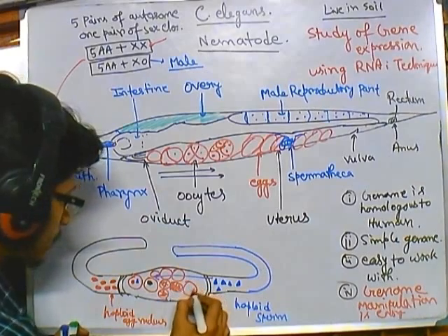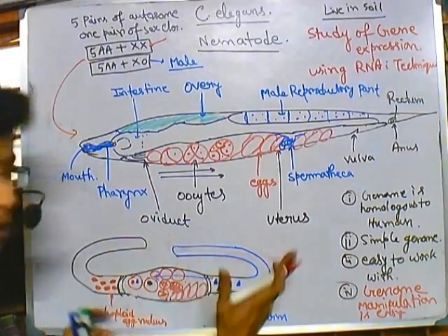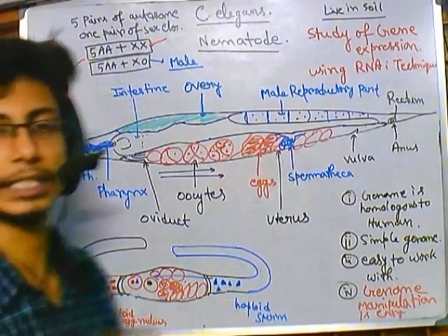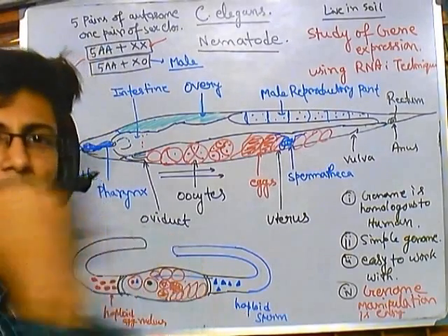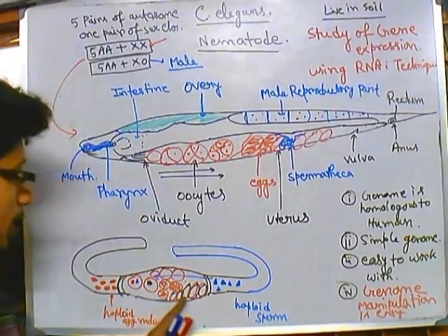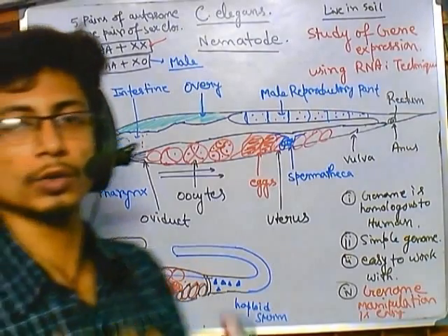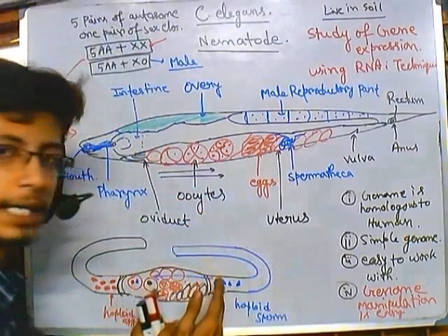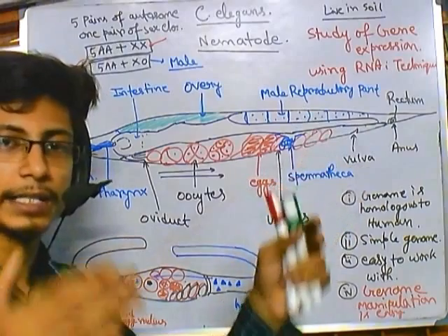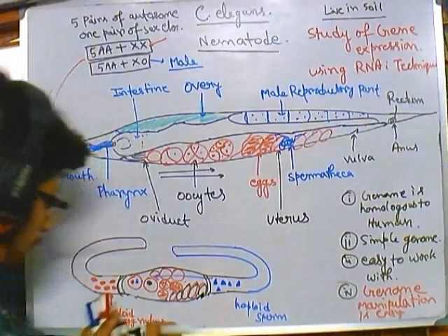Once they reach the forty-cell stage, they start to arrange into clusters. After fertilization is done and forty cell divisions are reached, a simple coat forms on the outside region. They are then ready to be laid. C. elegans can hold 10 to 15 mature eggs at a time in this particular region. Whenever the number of eggs exceeds 10 to 12, there is pressure and eggs are released through the vulva.